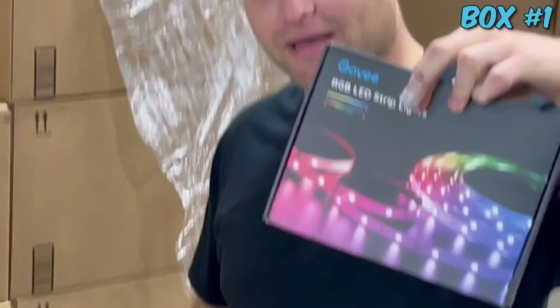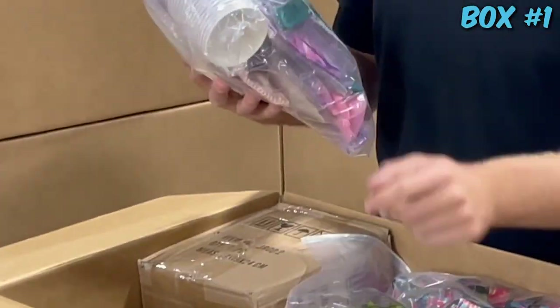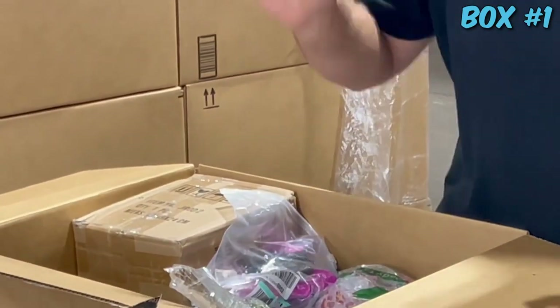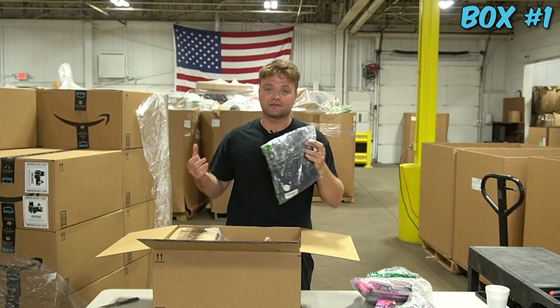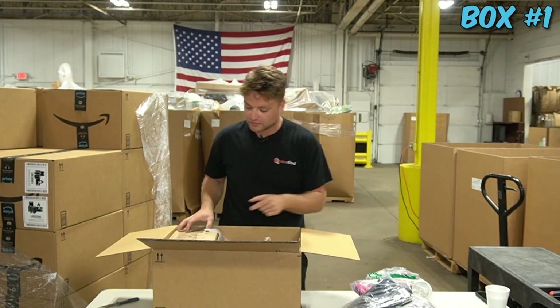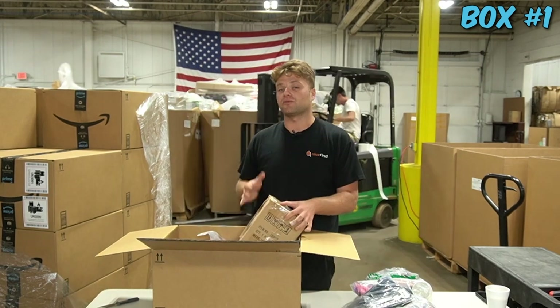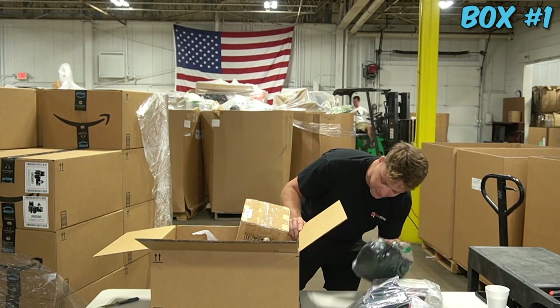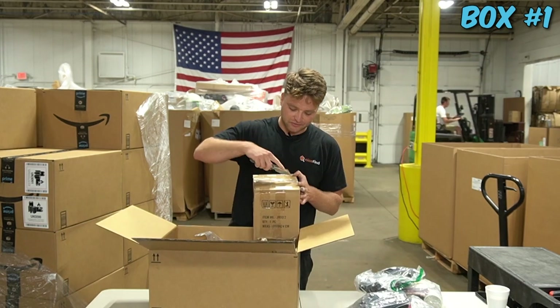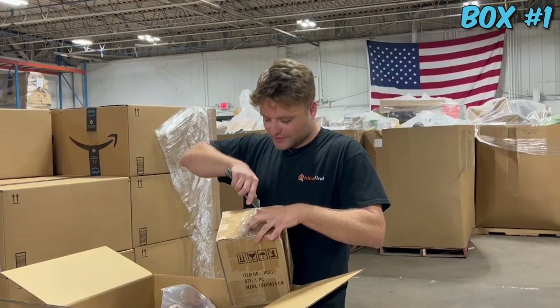Look at that - bam! You got the Govie string lights, those are definitely some money on eBay. Some party supplies, clothes, shoes. This is definitely an LPN box, I can tell right now just based off the stickers. LPN stands for license plate number and that's what Amazon uses to track their returns in their warehouse. It just means it's coming from a return facility - doesn't necessarily mean the item made it to the customer and back.